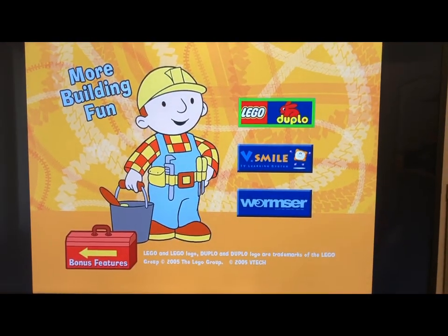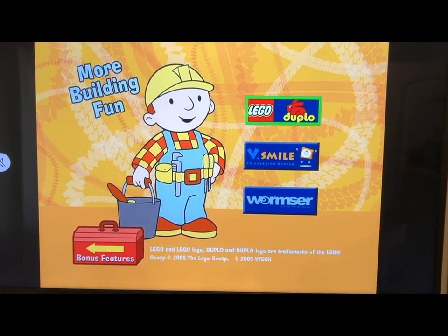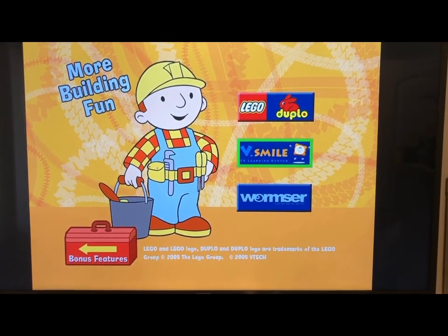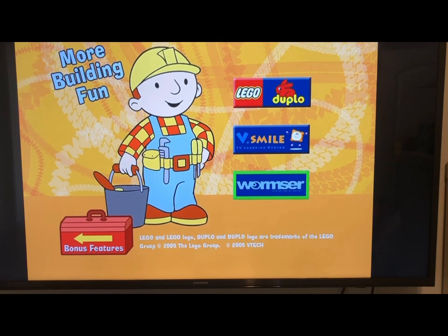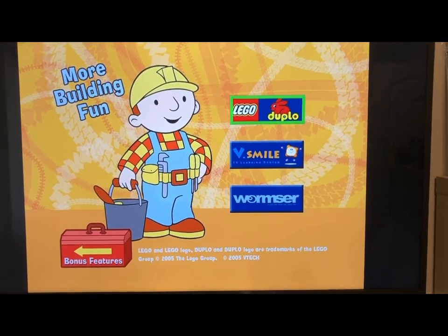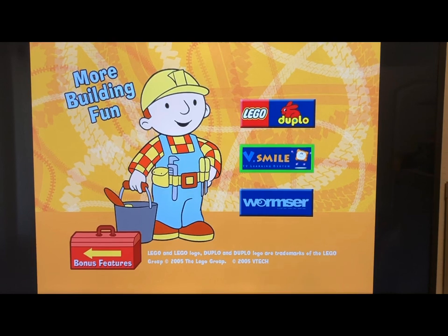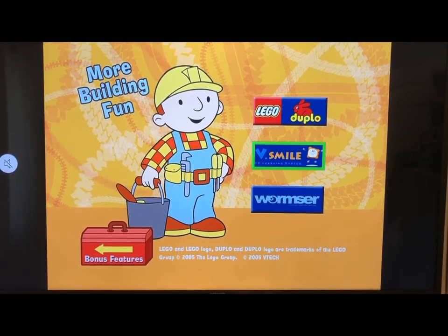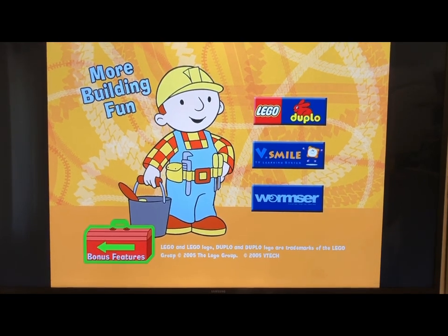Under 'More Building Fun' we have trailers or advertisements for Bob the Builder Lego Duplo, Bob the Builder V.Smile, and Warmster — not sure what that last one is, but I do know Lego Duplo and V.Smile. I used to play V.Smile when I was a little kid — I had the Thomas V.Smile and Cars. I think that was all the games I had.